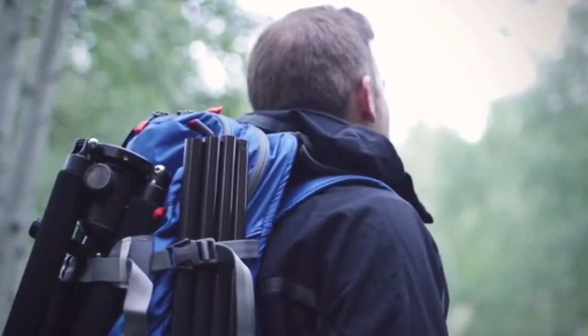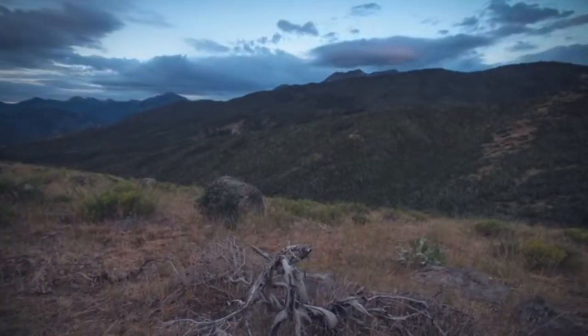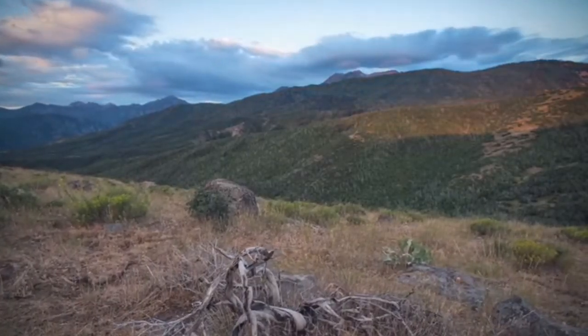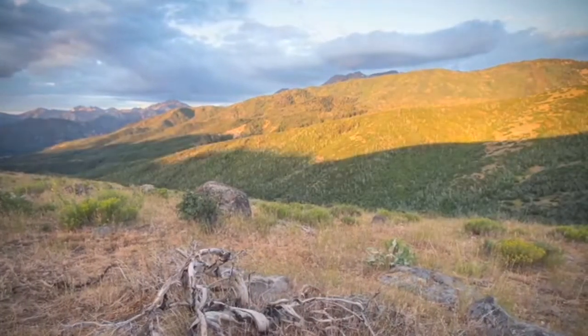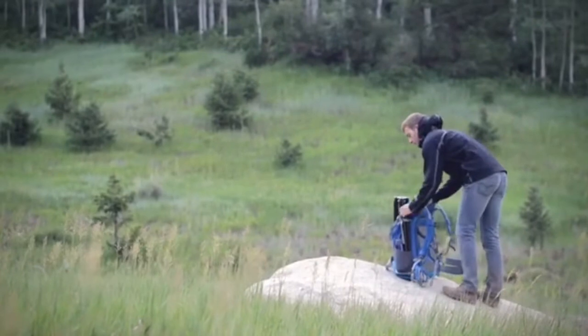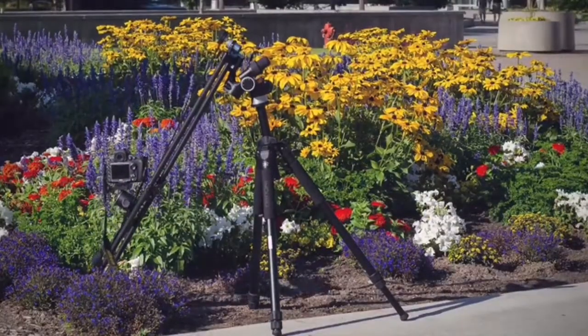As engineers and photographers, we designed this product to cater to photographers' needs. We created the Nebo slider — the most lightweight slider in the world. It weighs less than my camera and lens here, and it is incredibly easy to take into the field. This 40-inch slider can break down to carry in your photography backpack or even a regular backpack.